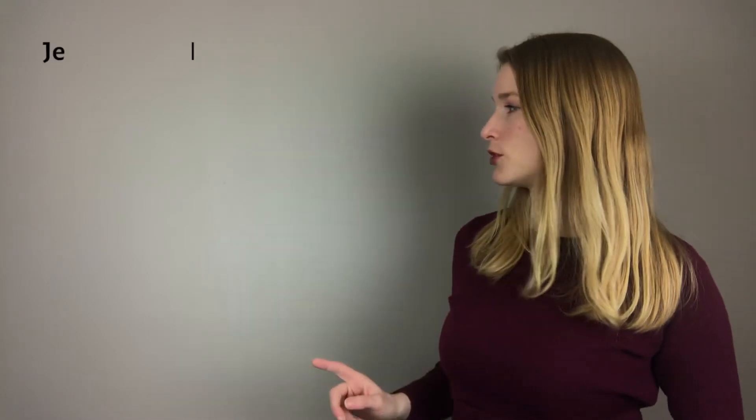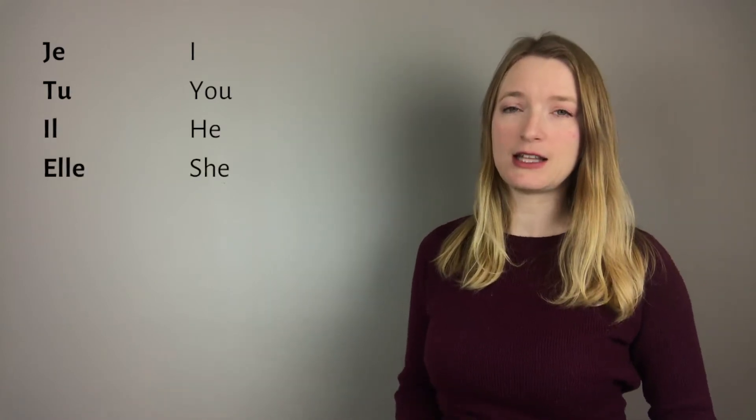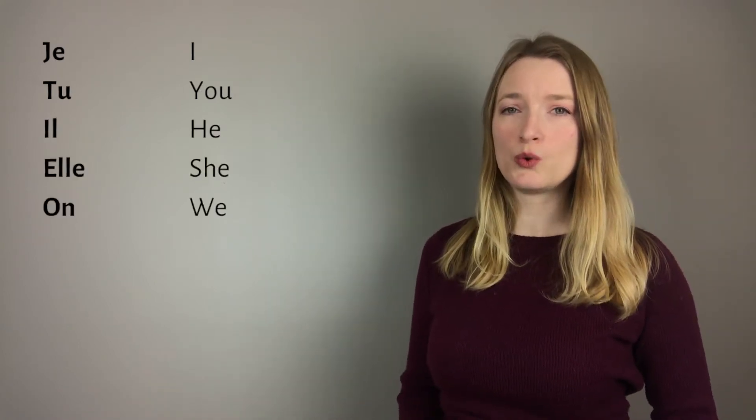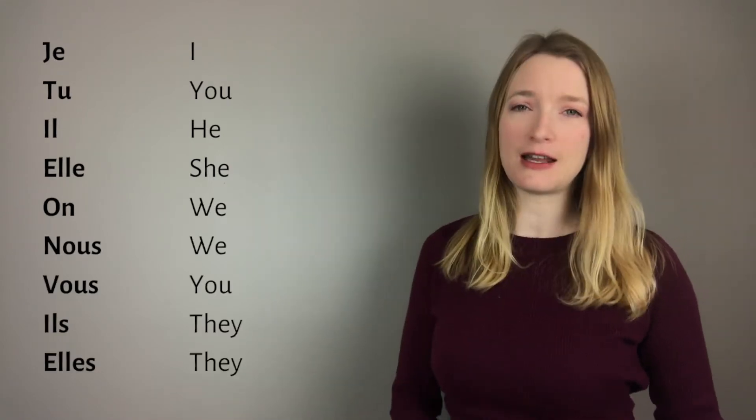I'm going to review very quickly the pronounced subjects, even though we see them all the time, just in case you don't know them. All the videos I'm going to mention — about the pronounced subjects and everything related to conjugation — are going to be in the description box. So for the pronounced subjects we have: je, tu, il, elle, on, nous, vous, ils, elles.